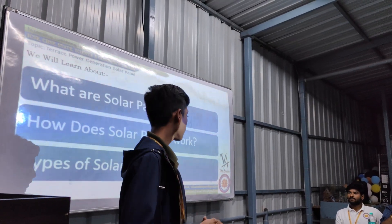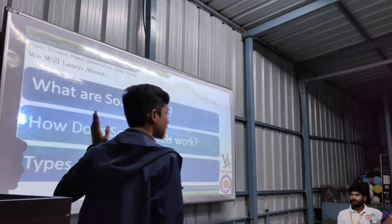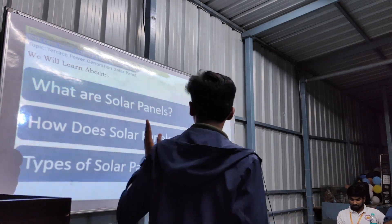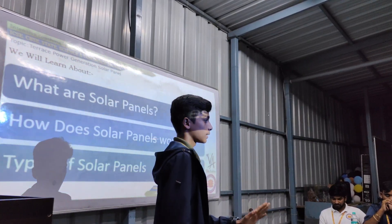In this topic, my topic is about Terrace Power Generation Solar Panels. In this topic, we will learn about what are solar panels, how solar panels work, and types of solar panels.